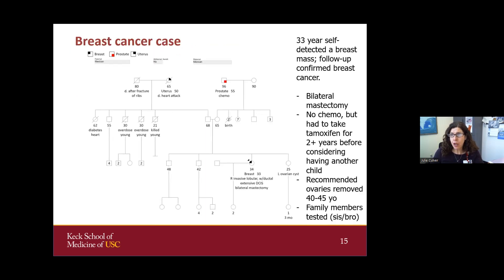Here's an example case — a 33-year-old woman diagnosed with breast cancer. She detected her own mass, and follow-up confirmed breast cancer. She was having some discharge from the right breast and had very extensive disease. She had genetic counseling during COVID via Zoom, and genetic testing found that she carries a BRCA2 mutation, which she found out before her breast surgery.